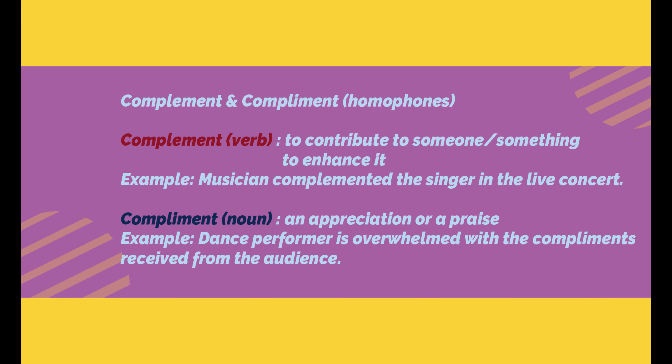So if the singer had to perform alone, she might not perform well or the audience may not like her performance, but together they could give the best performance. It is a complete performance with the musician and the singer together — that is what complement means.